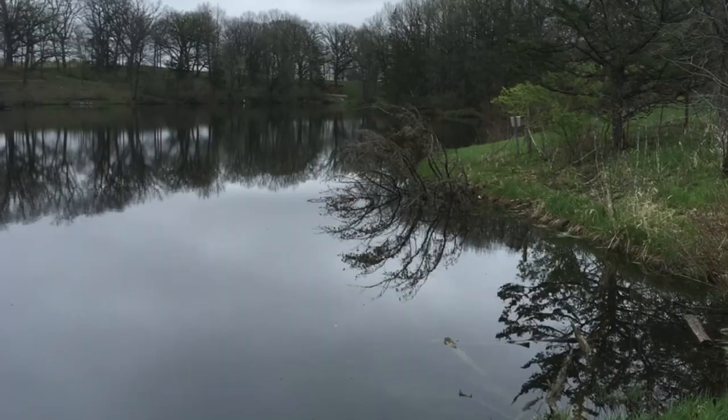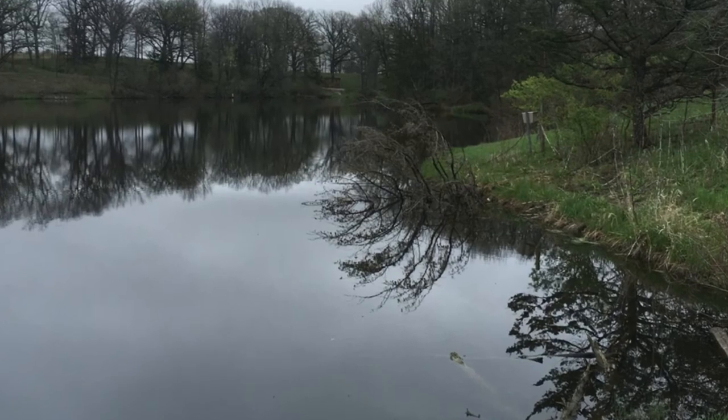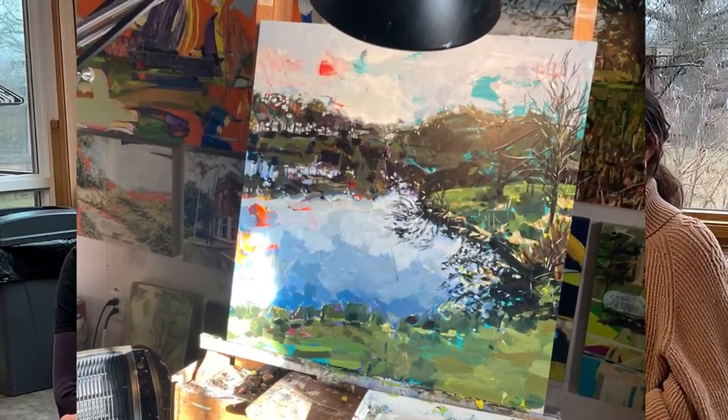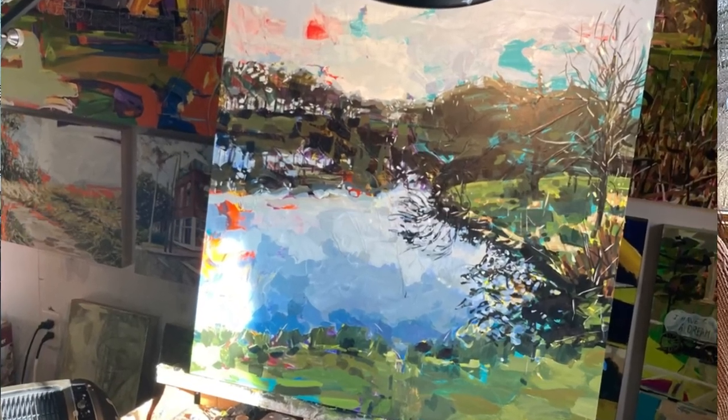So how did you pick the spots that you decided to paint? Typically I'll transcribe the interview, and then I'll look for themes or highlights, and then try and find images that encapsulate — that's the word I use — some of the stories and things.